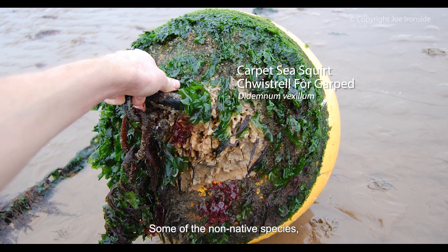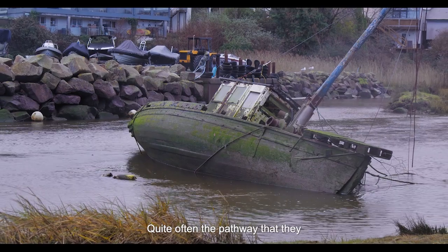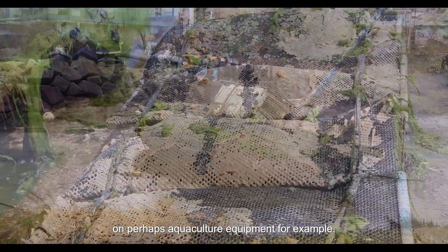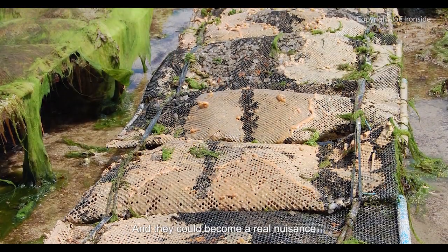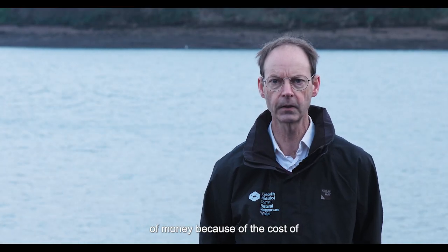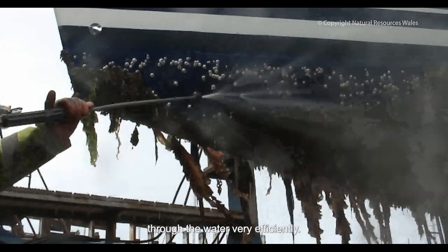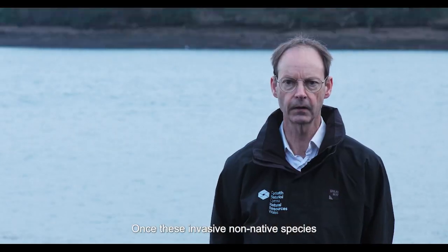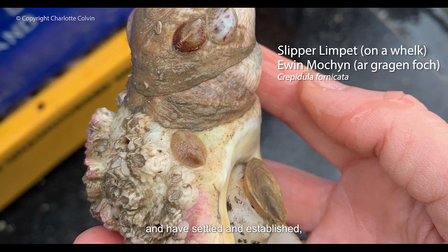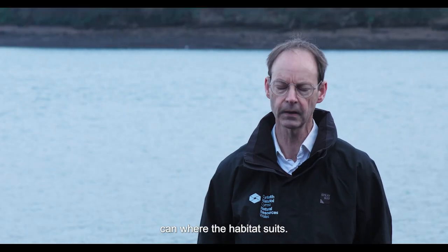Some of the invasive non-native species are fouling organisms, which is to be expected since quite often the pathway they come into the country is on boats, barges, or aquaculture equipment. They can become a real nuisance at best and at worst cost a lot of money through the cost of removing them or increased fuel costs as a result of boats not moving through the water efficiently. Once these invasive non-native species have arrived and have settled and established, they will then breed and expand their range as far as they can where the habitat suits.